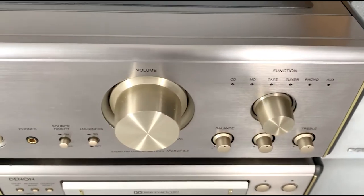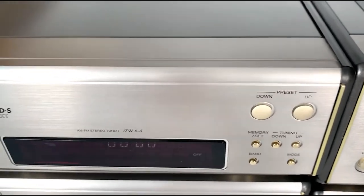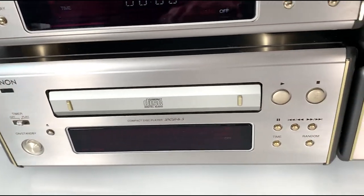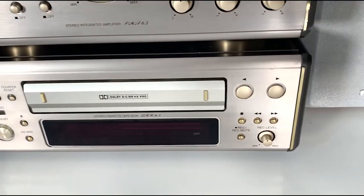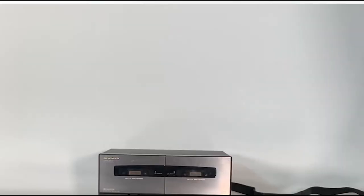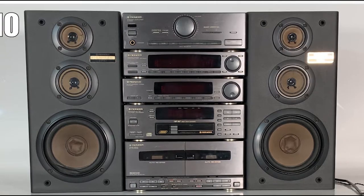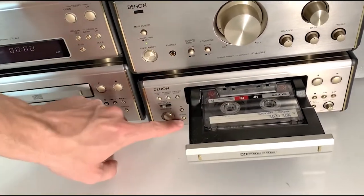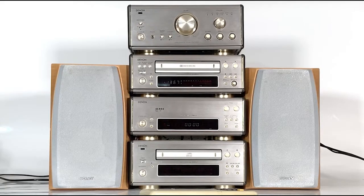Today we're taking a look at one of many hi-fi systems designed and built by Denon for the consumer market, which delivered superior build quality and high-spec stylish design to the average consumer. The 6.5 system is of such high quality that it competes not only with other compact systems like the Sonys and Pioneers we've looked at on this channel, but also holds its own against larger separate component systems at higher price points. I've given it a listen in a few different rooms and acoustic environments and it produces a great rich sound.